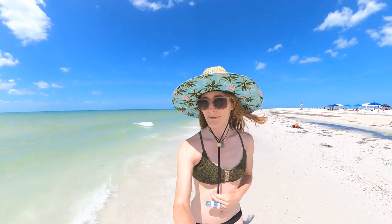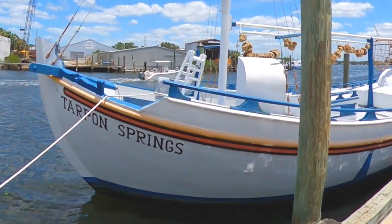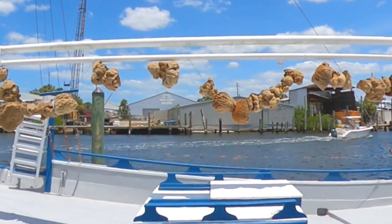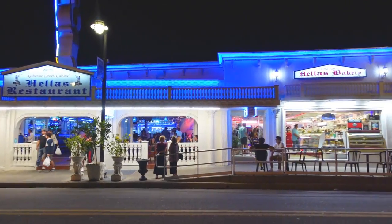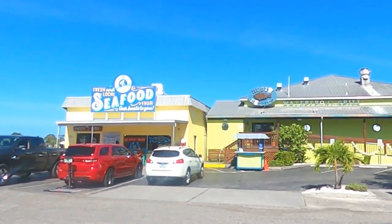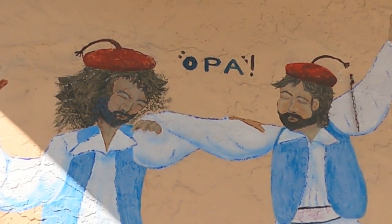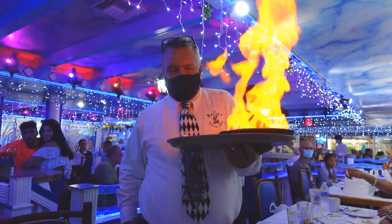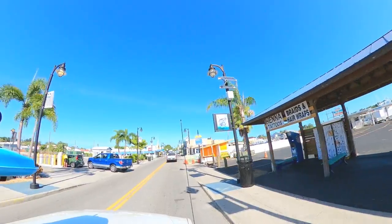Our eighth and final day touring the Florida Nature Coast brings us to Tarpon Springs, Florida, the sponge capital of the world. With over 20 Greek restaurants, over 100 Greek-owned businesses, and the highest percentage of Greek Americans of any city in the U.S., a trip to Tarpon Springs may have you feeling like you traveled to Greece instead of Florida.